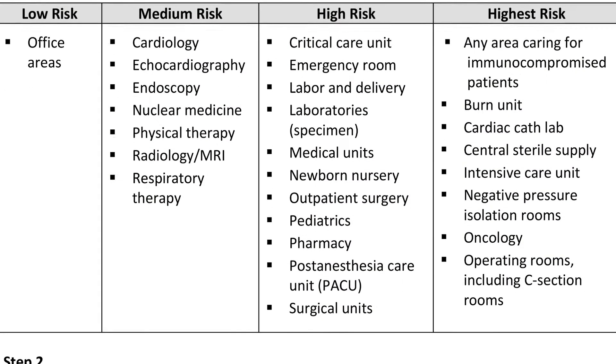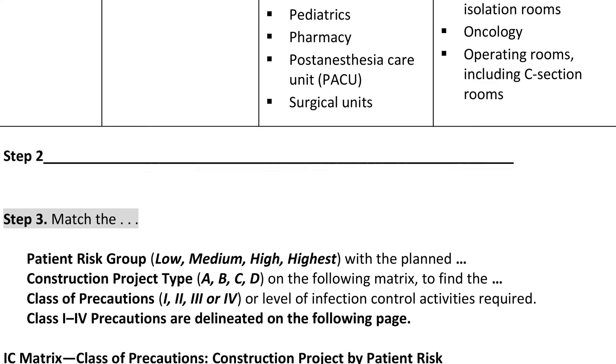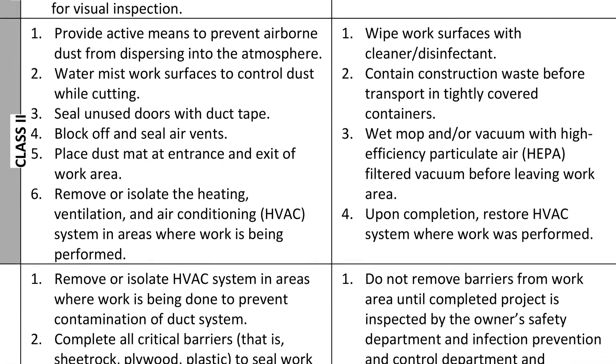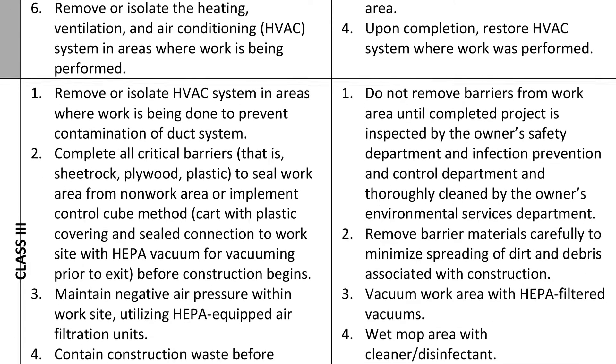The ICRA is taken into consideration during design, so the architect works that into his plans, and then that is overseen by the construction manager and also by the project management team to ensure that the approved ICRA is being followed with the least amount of impact to the facility, but also the least amount of impact to the patients and families.